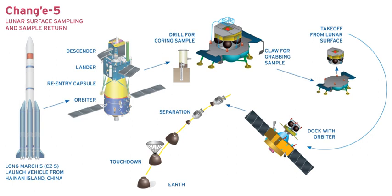The lander will carry landing cameras, a panoramic camera, a mineral spectrometer, a soil gas analytical instrument, a soil composition analytical instrument, a sampling sectional thermo detector, and a ground-penetrating radar. For acquiring samples, it will be equipped with a robotic arm, a rotary percussive drill, a scoop for sampling, and separation tubes to isolate individual samples.